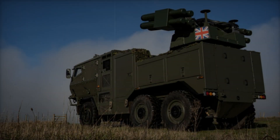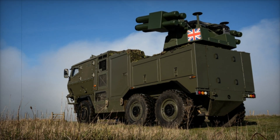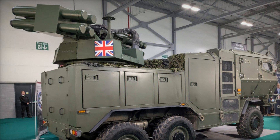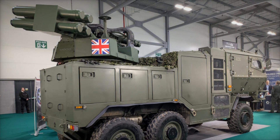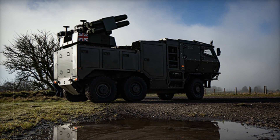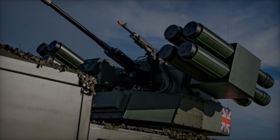Complementing StarStreak is the Brimstone missile, a precision-guided weapon originally developed for the UK's Tornado aircraft. This highly adaptable missile is capable of engaging both air and ground targets at ranges of up to 20 kilometers. Brimstone's versatility allows the vehicle to respond to a variety of battlefield scenarios, from neutralizing armored vehicles to eliminating airborne threats, providing a robust layered defense mechanism.